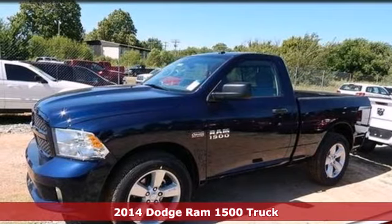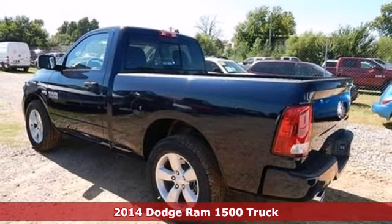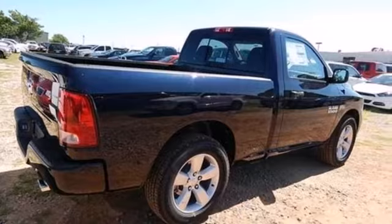It's a 2014 Ram 1500. If you've been looking for a vehicle that can help you haul heavy loads, but you also need comfort and affordability, this is the truck for you.